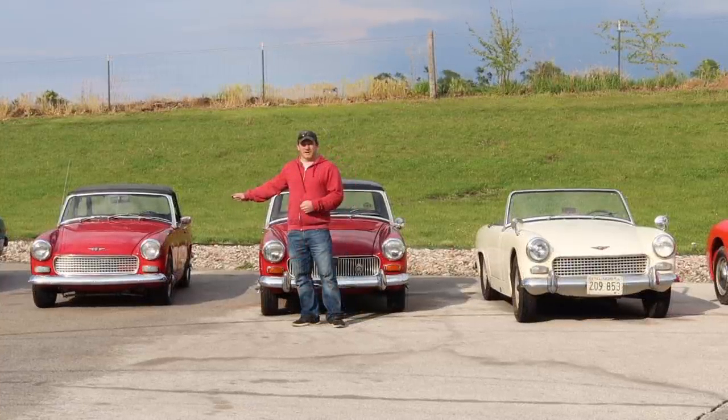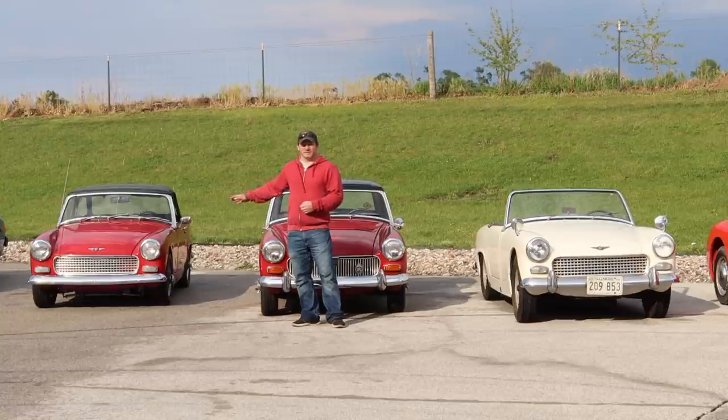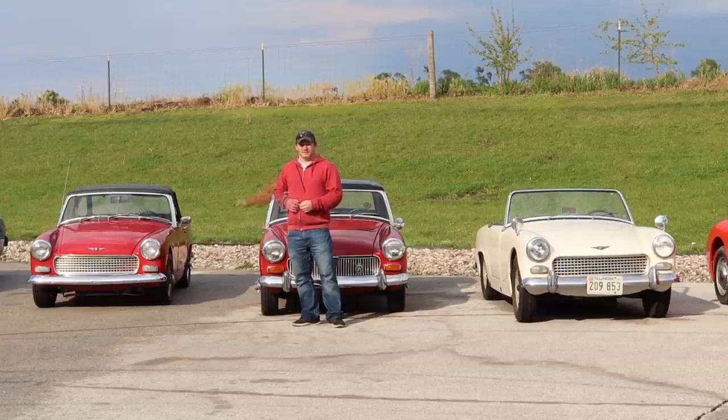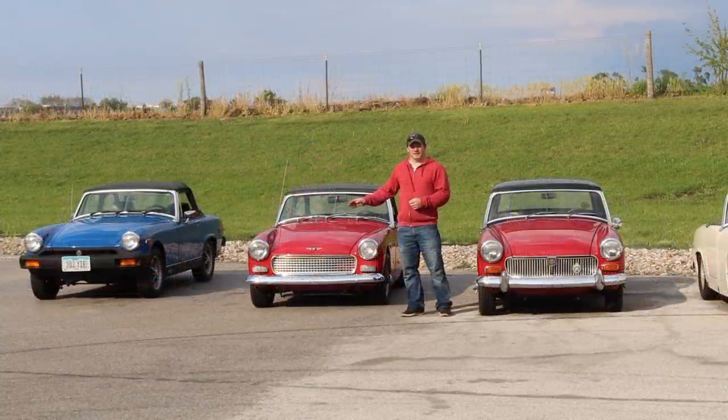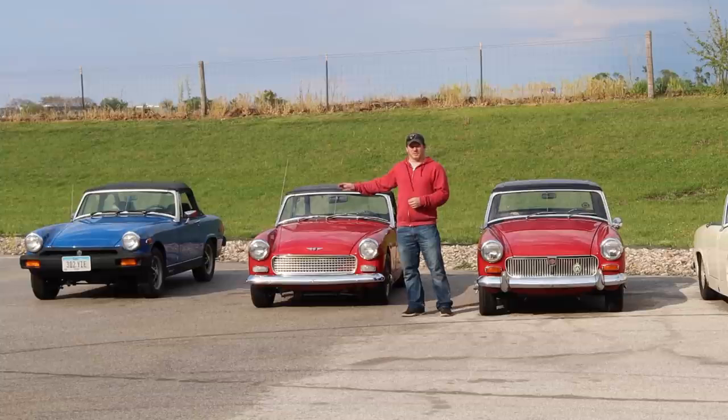The Mark 4 Sprite was the last of the series for the Sprites — they did not continue the Sprites into the rubber bumper cars. In 1969, Austin's agreement with Healey had ended and they were no longer able to use the Healey name on their cars. The Sprites did continue for a couple more years as just Austin Sprites, but those cars were never sold here in the US. The Sprite name was dropped from the line and the MG Midget continued on, now meeting US crash standards, fitted with its new rubber bumpers.